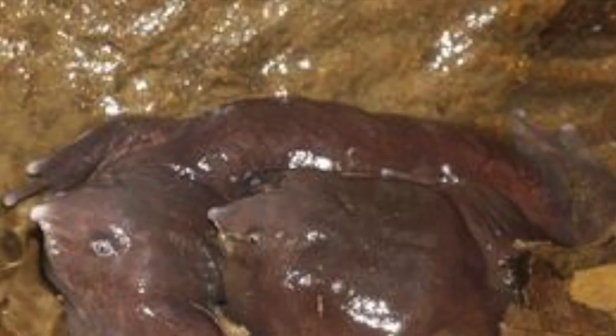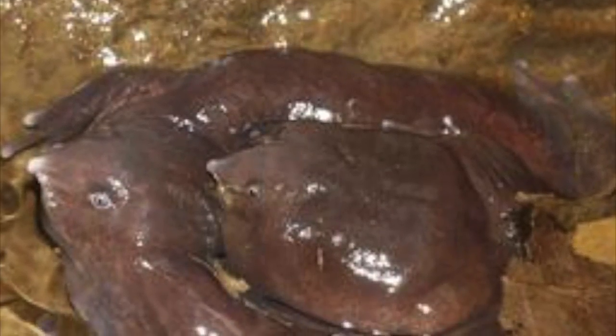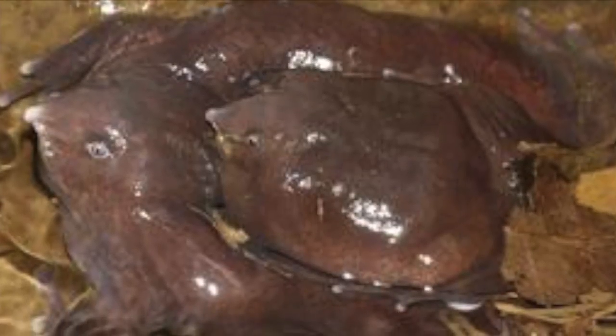Because the females are so much bigger than the males, the male has to temporarily glue himself to her back during mating with sticky skin secretions. The eggs are then laid in ponds, usually close to streams.